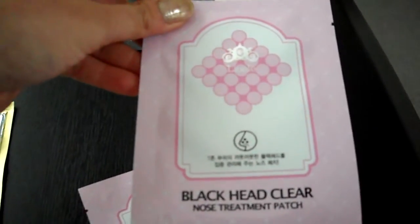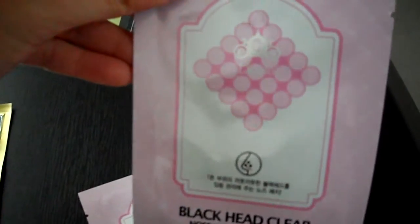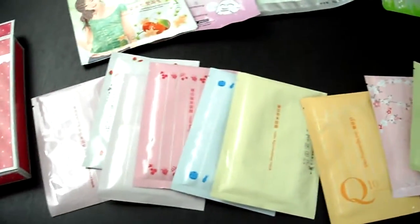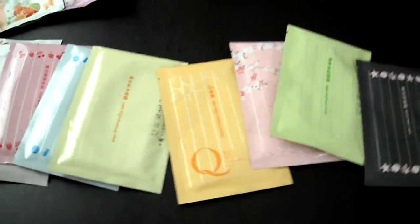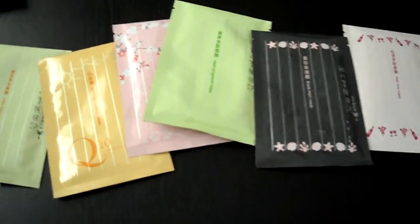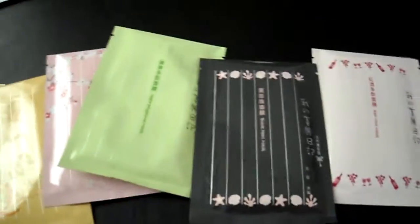I purchased two blackhead clear nose treatment patches from LeoEli — I think they're on sale for $1 or $2. And next, these are my My Beauty Diary masks. I purchased 12 of them, and I already used one yesterday — the powder pearl mask.